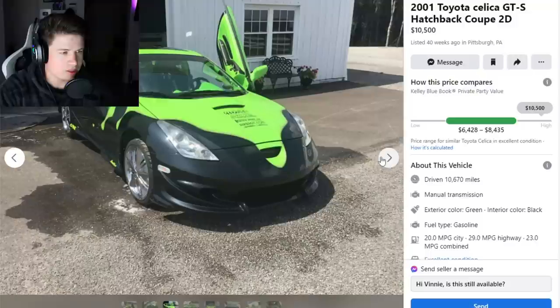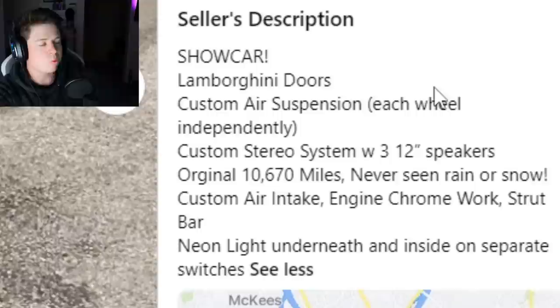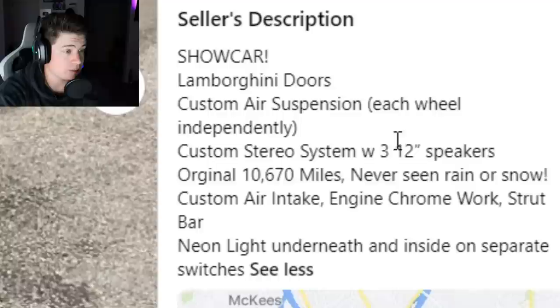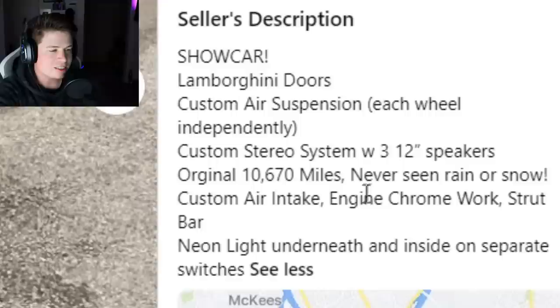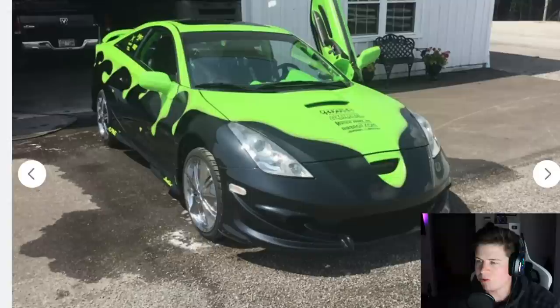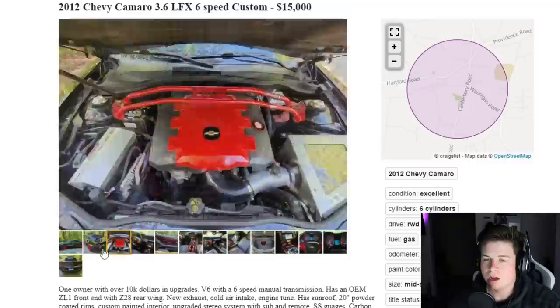The interior — if you love green or you're colorblind, this is the car for you. The description says: 'Show car, Lamborghini doors, custom air suspension, each wheel independently, custom stereo with three 12-inch speakers, original 10,000 miles, never ran in rain or snow, custom air intake, chrome engine work, strut bar, neon lights underneath and inside on separate switches.' Why are you asking $10,000? This is a $4,000 car in its current condition. It would probably run forever though.